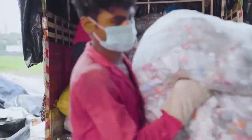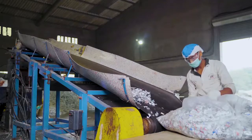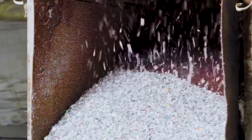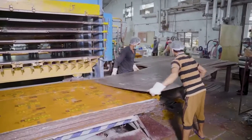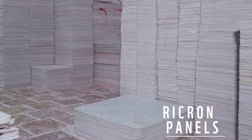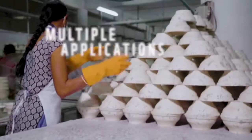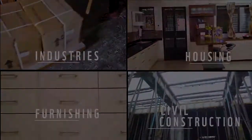The collected plastic waste is carefully sorted, washed, ground to flakes and formulated into different mixtures, keeping the quality of end product in mind. Using their proprietary technology, the plastics are then processed into flat sheets, called Gricron panels, with varied thicknesses depending upon the end usage, having multiple applications across different sectors like industries, housing, furnishing and civil construction.